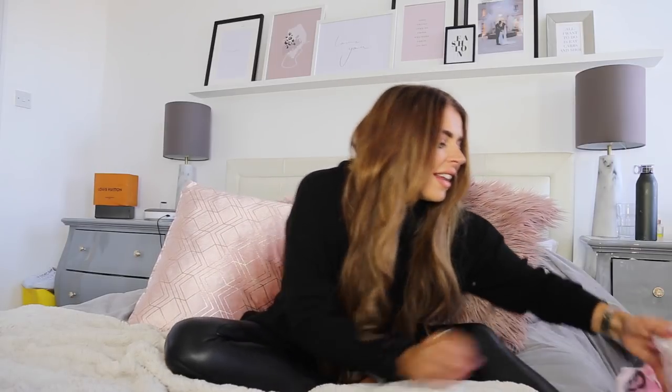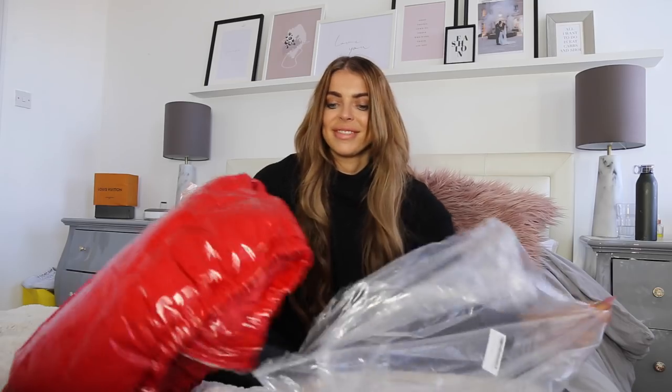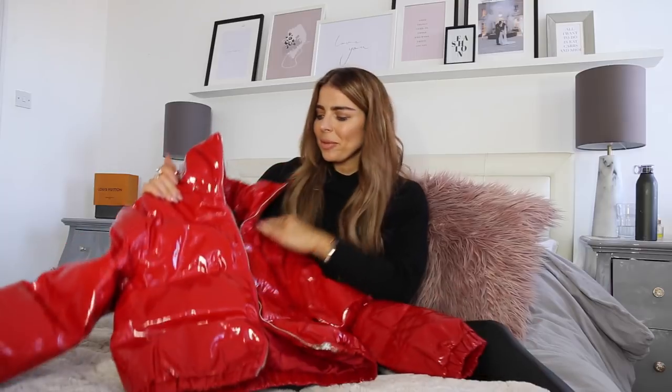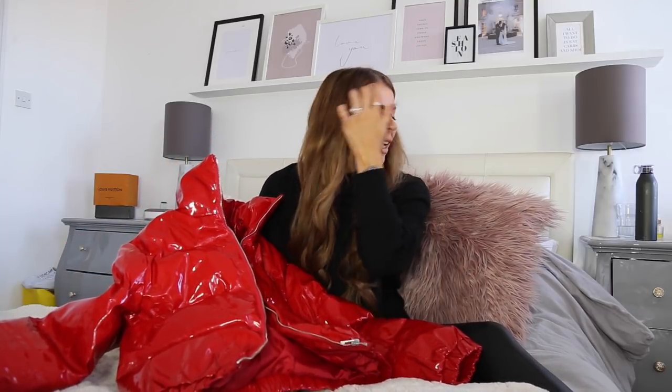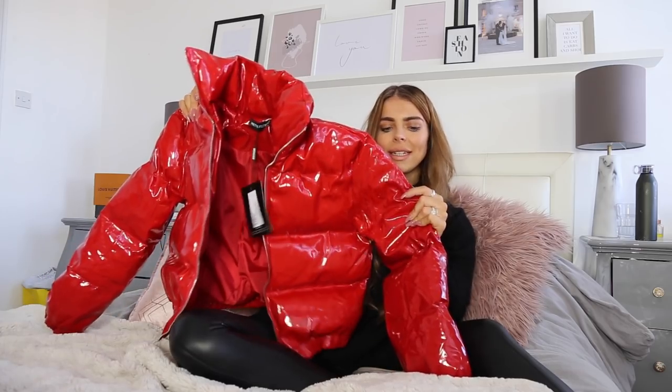The next thing I'm really excited about. I saw this jacket on the website and it really reminded me of the Zara one they did last year. I was going to get the black but I thought, do you know what, I'm going to be a bit braver and go with some different colours. So I went with this little red one and it is so, so nice. It's a proper thick padded high shine vinyl — a really cute little cropped bomber-like padded jacket.